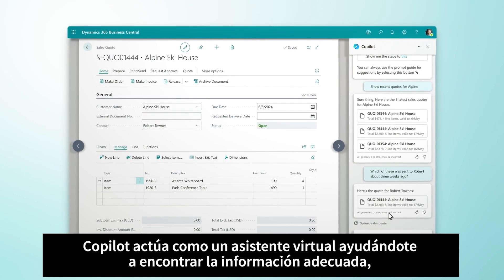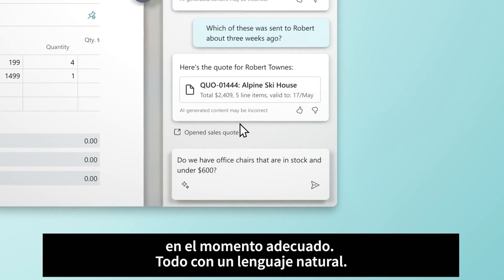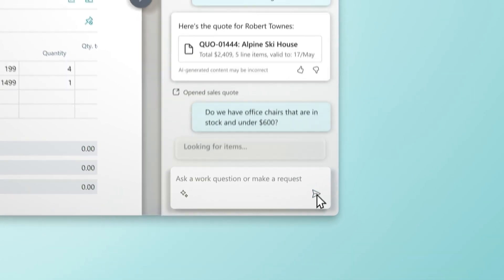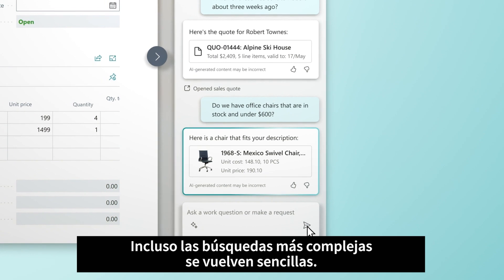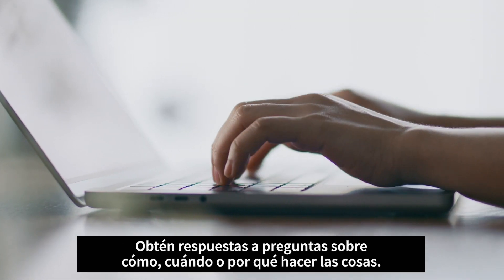Copilot acts as a virtual assistant, helping you track down the right information at the right time, all using natural language. Even complex searches become easy. Get answers to questions on how, when, or why to do things.